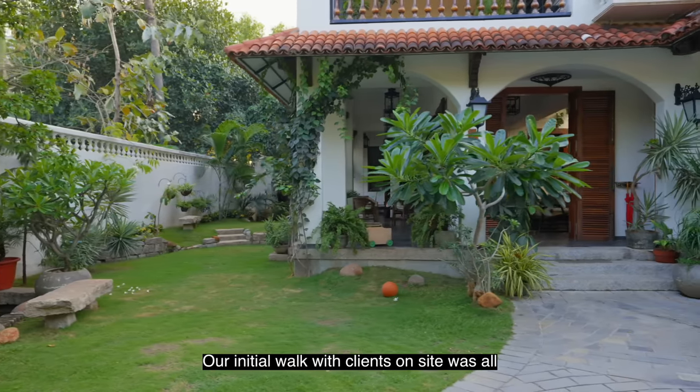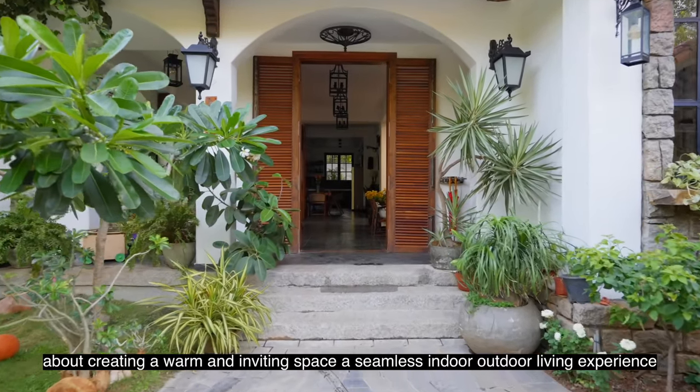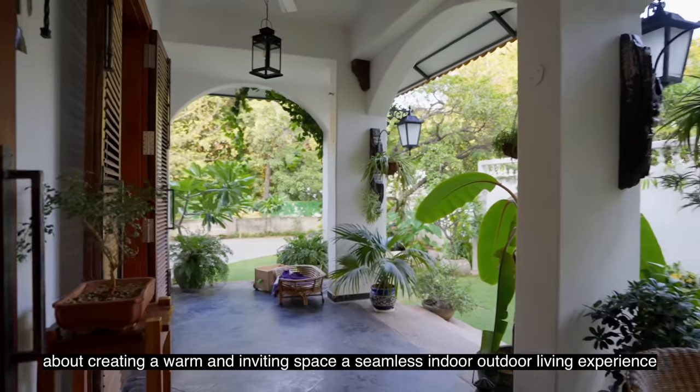Our initial walk with clients on site was all about creating a warm and inviting space — a seamless indoor-outdoor living experience.